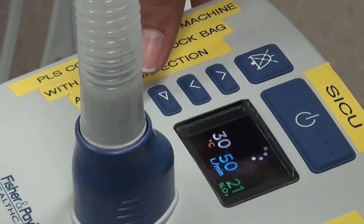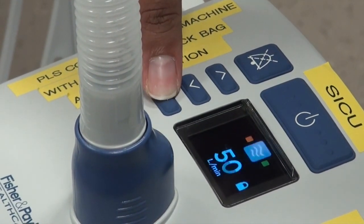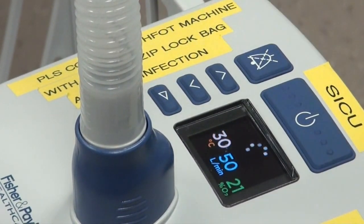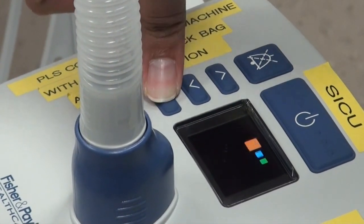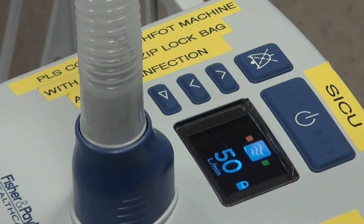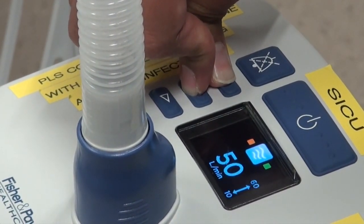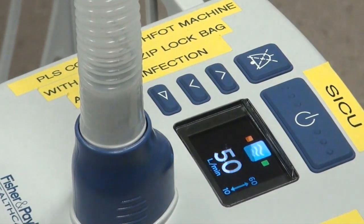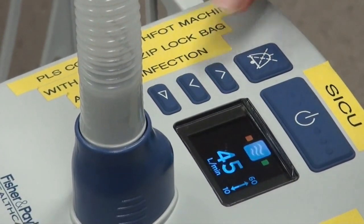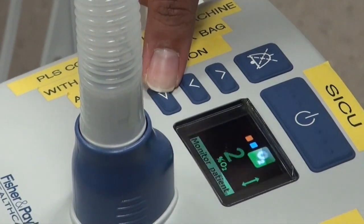To toggle between the three settings, there is an arrow button pointing to the right. Press it to select either temperature, gas flow, or oxygen concentration. To go to the main screen, press that arrow again. If you would like to change the gas flow and there is a padlock symbol displayed, this means that the settings are locked. To unlock, concurrently press both the up and down buttons together. When the machine is unlocked, the settings will flash and you can adjust to the desired values. Once done, press the right arrow again to lock the settings and press it one more time to return to the main screen.